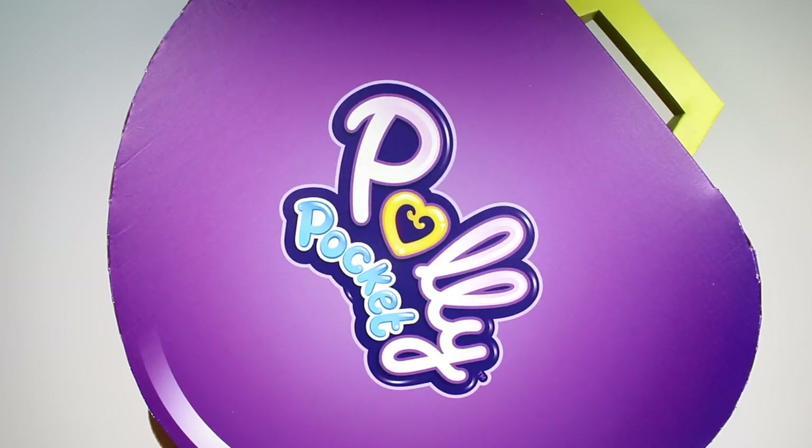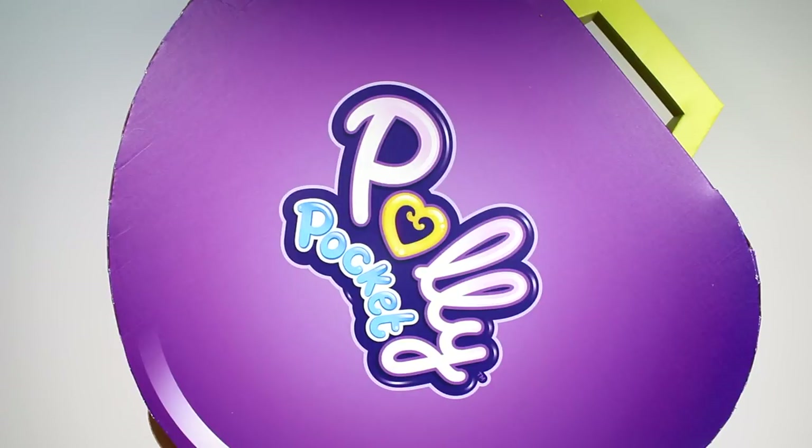Hi everyone, it's Tiffany and I am here with a Polly Pocket surprise box. I want to thank Mattel for sending this to me. I'm so excited. I cannot believe Polly Pocket is back. This was one of my favorite toys when I was younger.